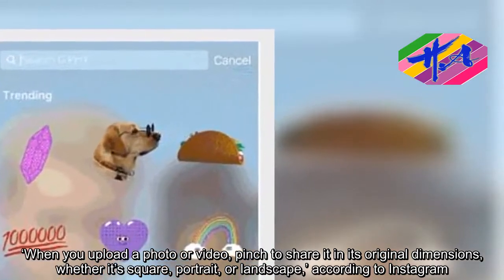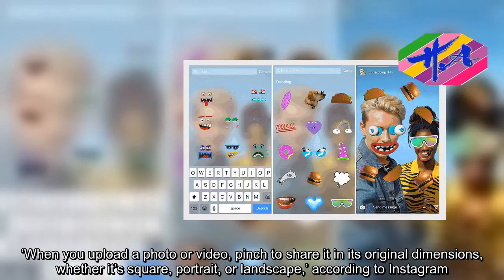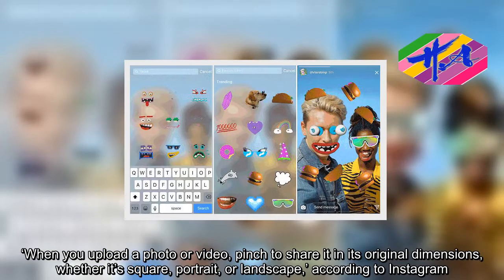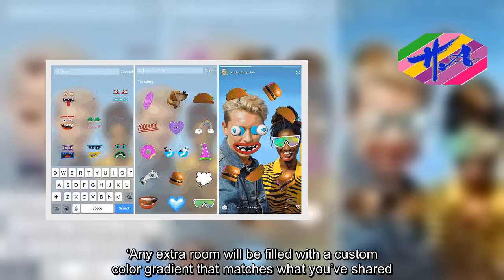Whether it's square, portrait, or landscape, according to Instagram, any extra room will be filled with a custom color gradient that matches what you've shared.